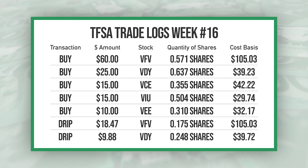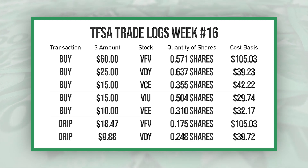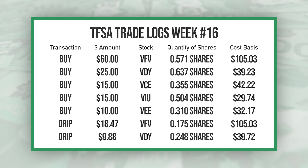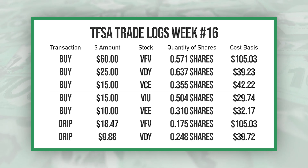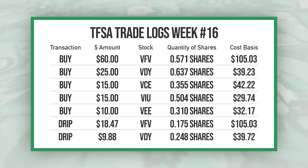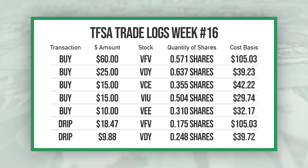Starting out I had all my recurring buys: a $60 buy of VFV, a $25 buy of VDY, $15 each of VCE and VIU, $10 of V, and then an $18.47 DRIP from VFV.